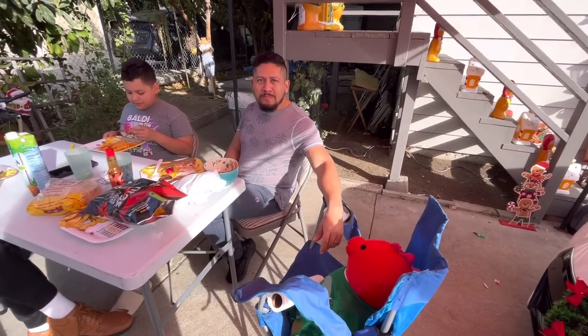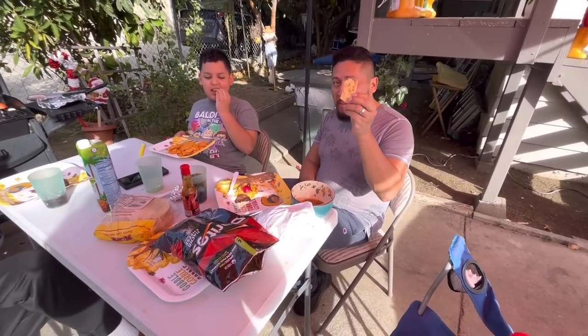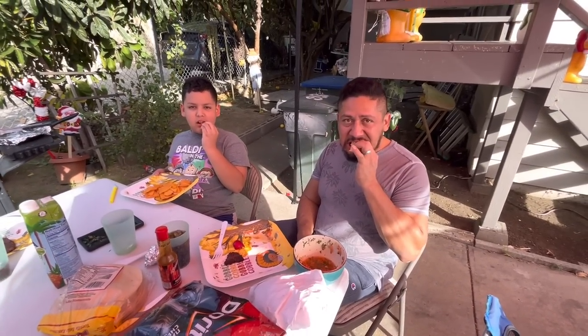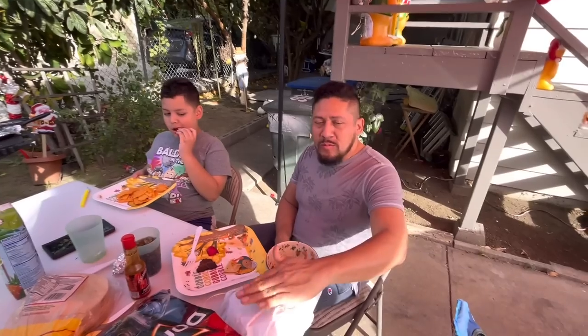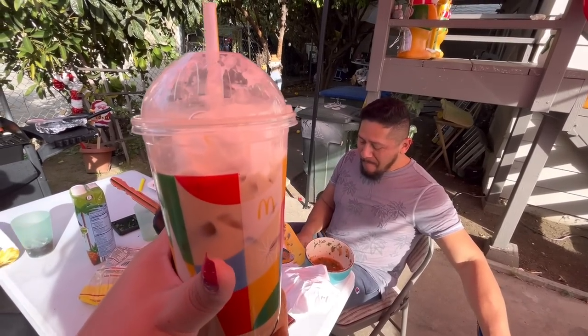So I got home and look what I find — my husband has a friend over and they did a barbecue without me. He didn't even make me any. But I'm not hungry anyway, I got my mocha.